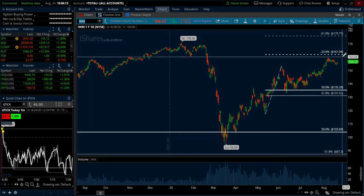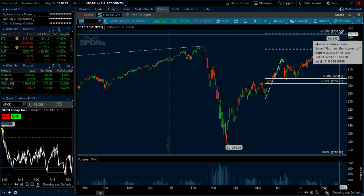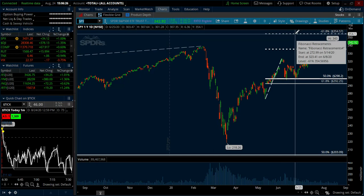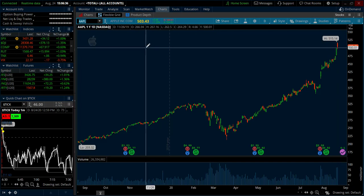I think we can get there with the Dow and the Russell getting to the negative 23, and then the SPY and NASDAQ possibly making it to the minus 61.8. We've got some individual stocks, like Apple, that are just really on a tear. Apple makes up a big portion of a lot of index funds and some of these market funds.